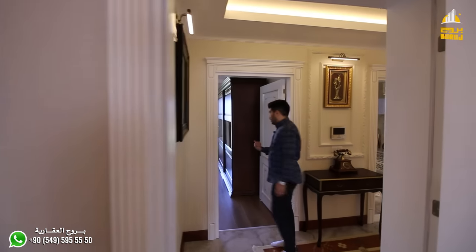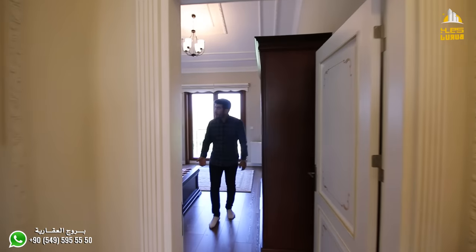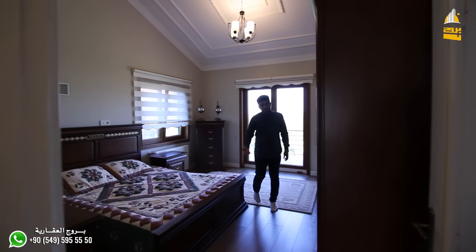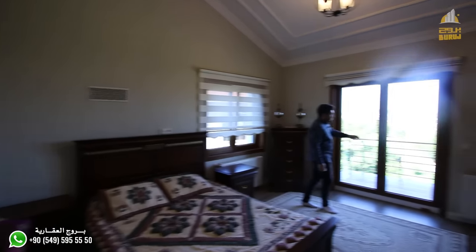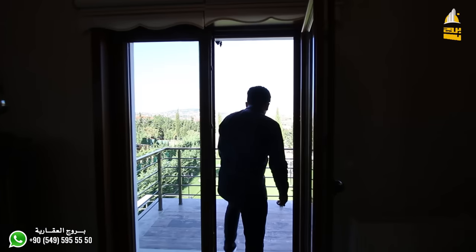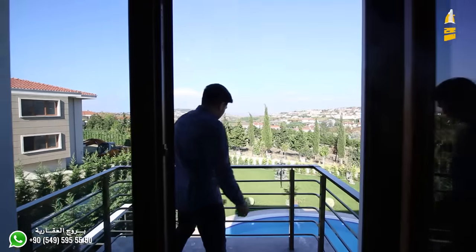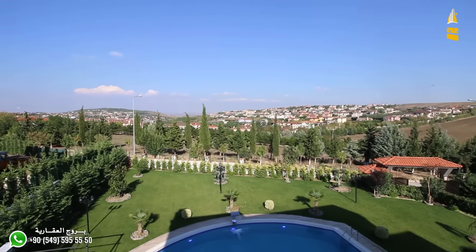Now let's see the second room in this villa. The second room is approximately 6 by 5 meters, beautifully furnished. Its feature is a beautiful balcony overlooking the pool and the beautiful nature. The view is beautiful, mashallah.